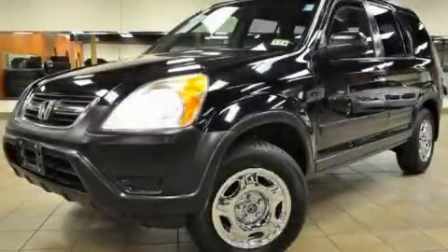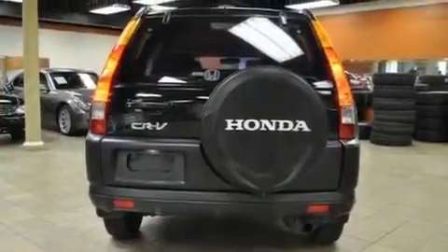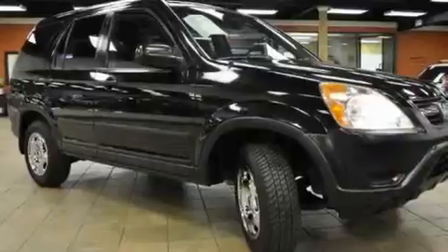This is a 2002 Honda CR-V, a car-like ride in space like an SUV. It features a 2.4-liter four-cylinder engine and an automatic transmission.